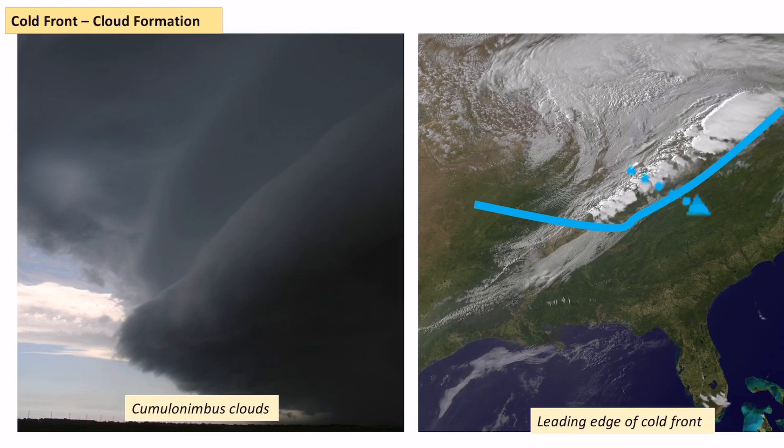So those are the four ways in which you need to know how clouds form: convection, advection, orographic uplift, and frontal clouds — both warm and cold front.